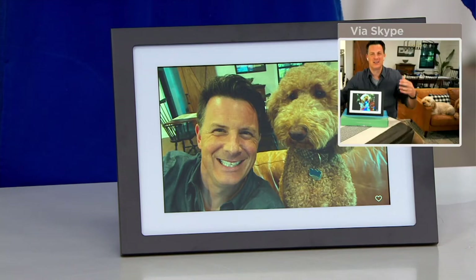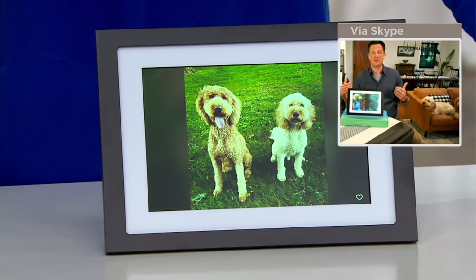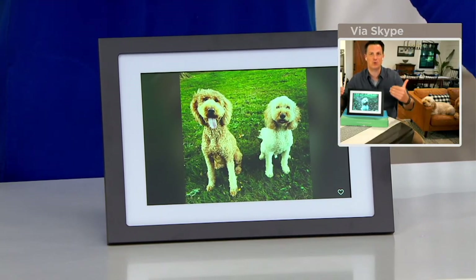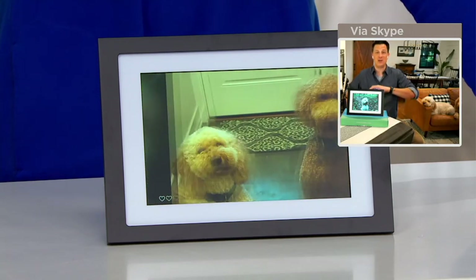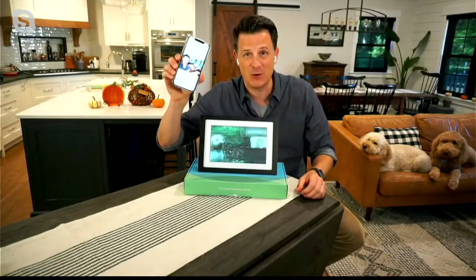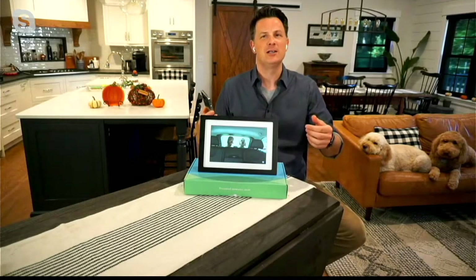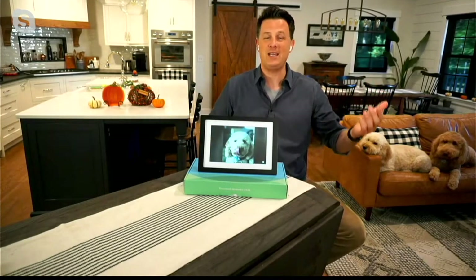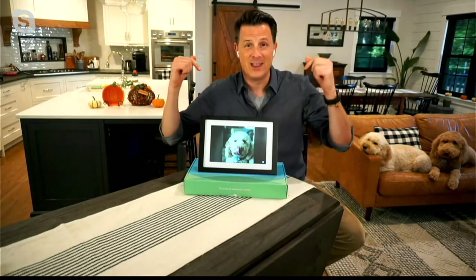I can't get into the QVC studios right now — I'm broadcasting from home — but I was able to share that picture and put it in a place where it can be displayed. All of us nowadays have these gadgets, we're taking photos, having a lot of fun, but you text them to somebody and they say 'that's a neat picture' and it goes back in their pocket, or you send them through email and it stays on the phone.